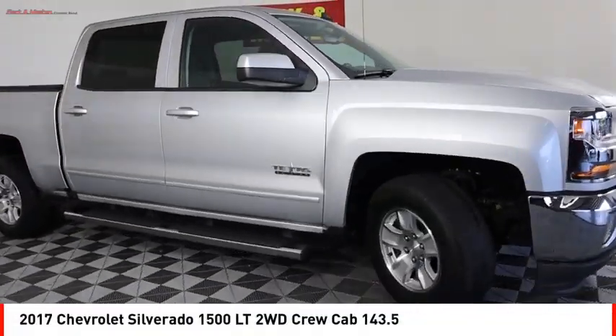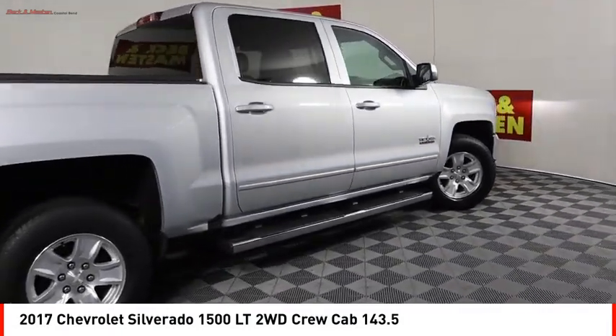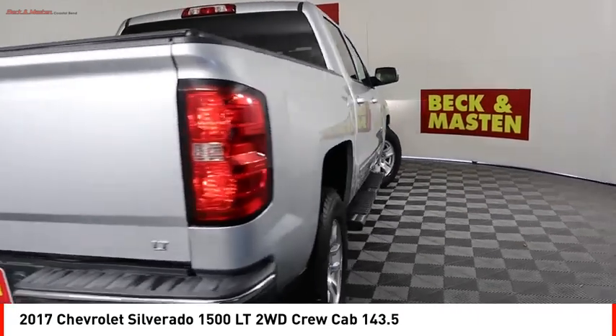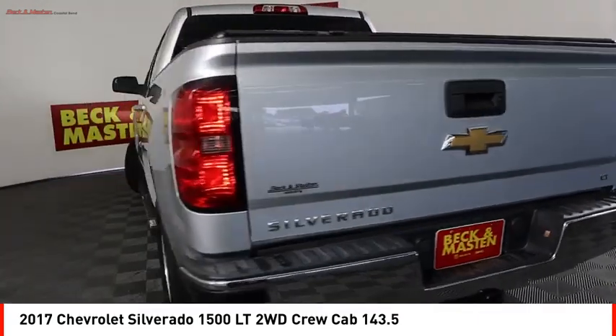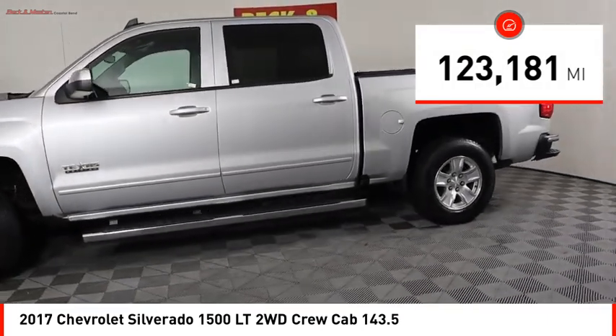Stop by and take a look at the 2017 Silverado 1500. The Chevy Silverado 1500 has the lowest cost of ownership of any full-size pickup. This vehicle has less than 125,000 miles.